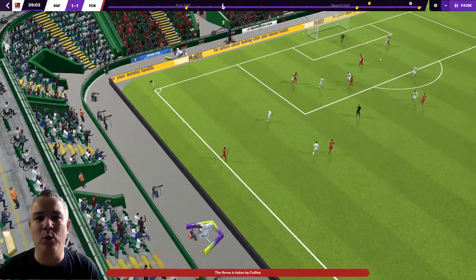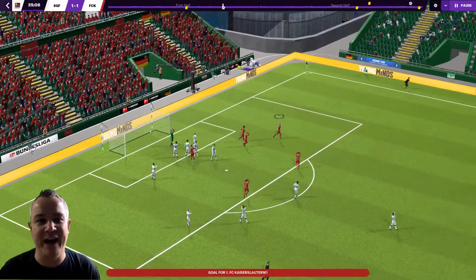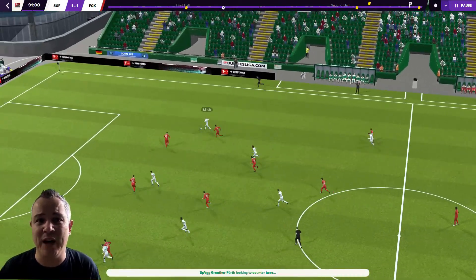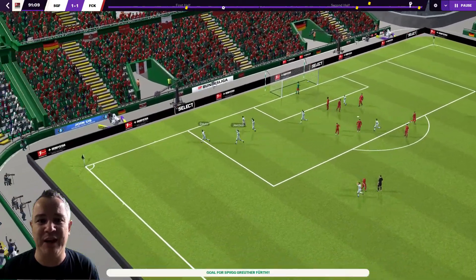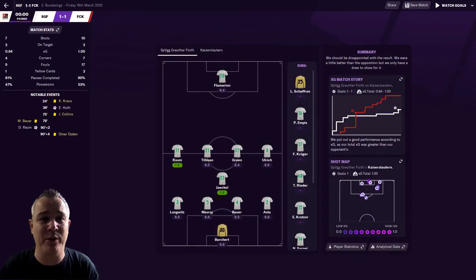That game was a very, very stinky one — terrible. There were two highlights: both goals. Elias Hoot put us in front and then a bit of a scramble in the box and Raum finished it off. That was it for Greuter Fürth — they got their point. It was an absolute stinker: two highlights, two goals.